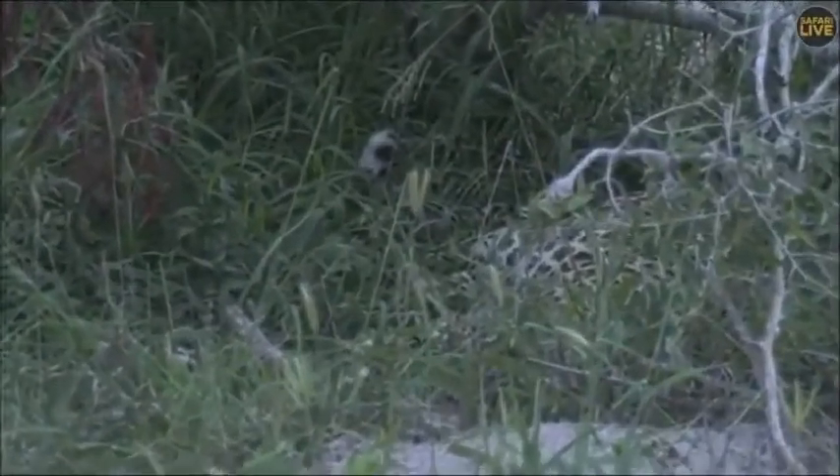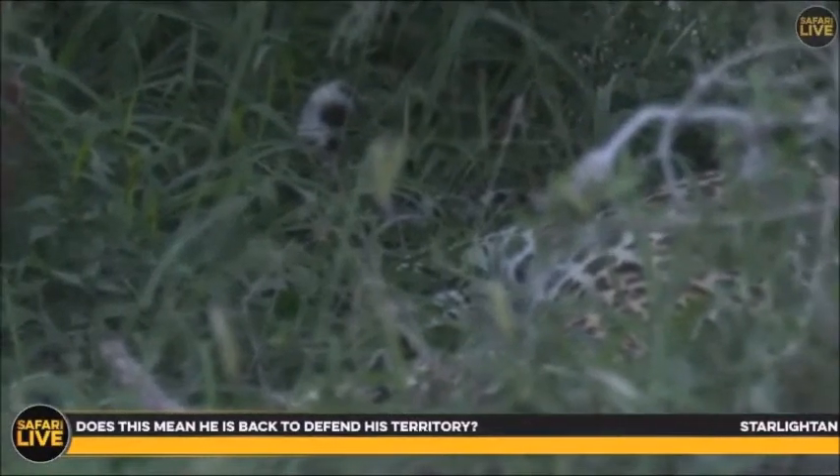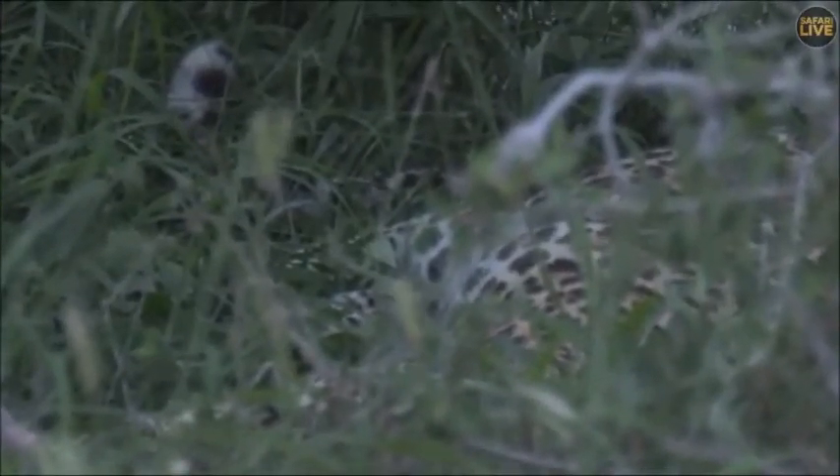He looks quite relaxed now. He's now lying down, cleaned himself, and resting. Starlight, is he back to defend his territory? Possibly. I've seen leopards get challenged in a fight, get pushed out, and a few months later still hang around and almost take back part of their territory. If Tingana manages to feed and gain condition, and if Hukumuri — who has been challenging Tingana — doesn't arrive back for a while, it could give Tingana time to recover and maybe regain this territory.